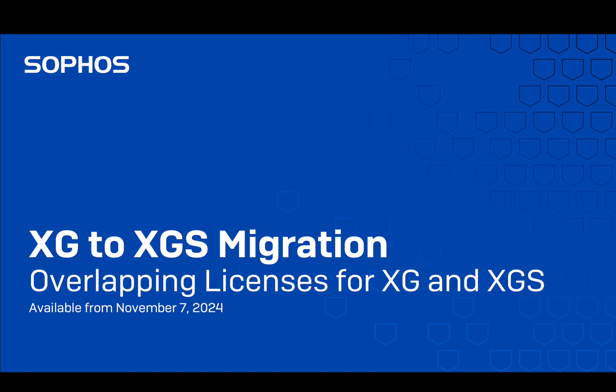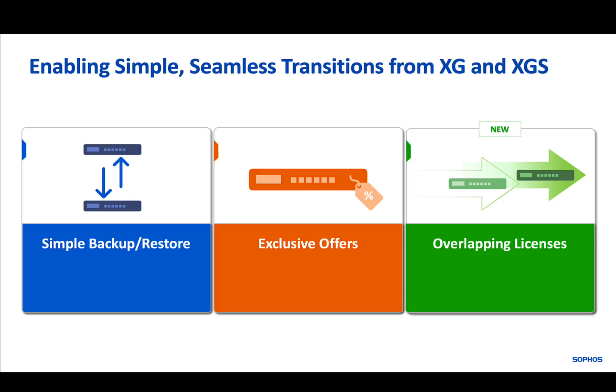This video explains how we've simplified the license transition by giving XG customers who want or need to renew early more flexibility to choose when they migrate. We want to ensure that your move from XG to XGS hardware is as simple and seamless as possible.